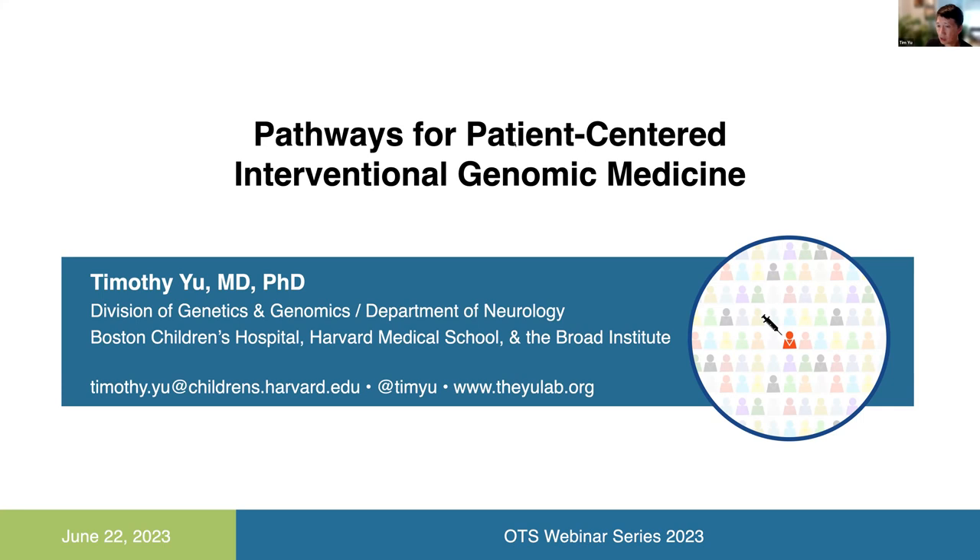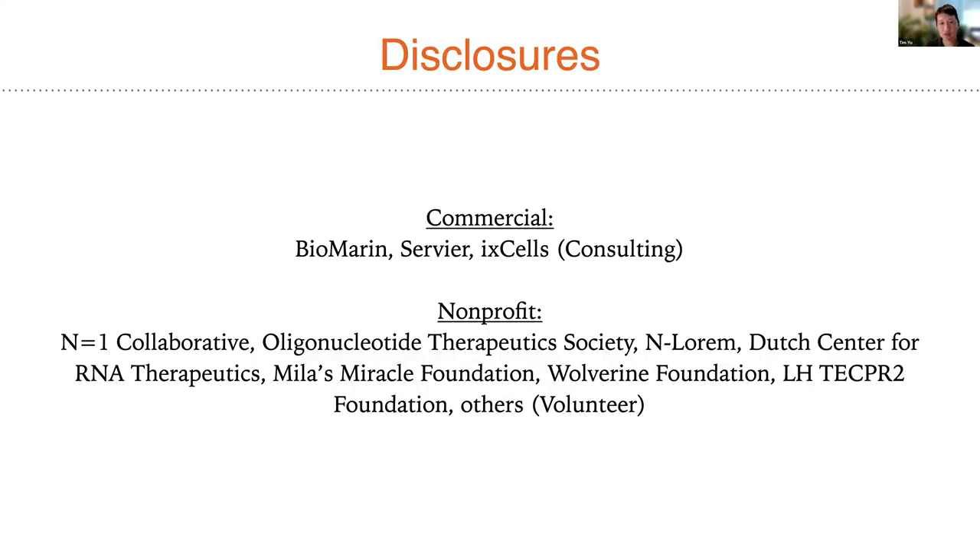My disclosures are on the following slide, with consulting arrangements with Biomarin, Servier, and IXLs, as well as a number of volunteer efforts in support of a variety of nonprofits, including OTS itself, where I'm really honored to serve as a board member.